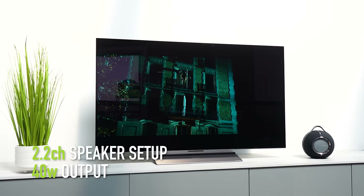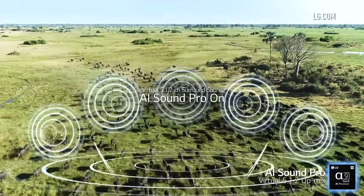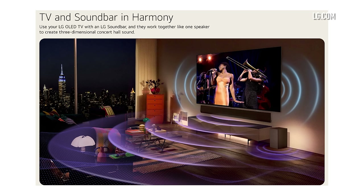The LG C3 offers a 2.2 channel setup with a 40-watt output, and uses AI Sound Pro to virtually upmix into 9.1.2. Interestingly, LG's product page pushes pairing with a soundbar, perhaps acknowledging it as a weaker point. The sound is quite directional — you can clearly hear it coming from the speakers — and there's a noticeable absence of bass. It's decent for a 48-inch in a small space, but not quite at the A90K's level.